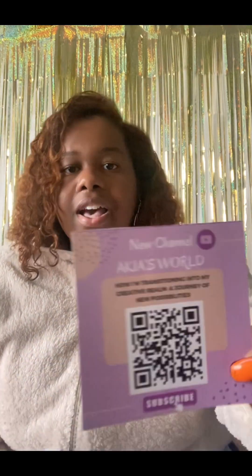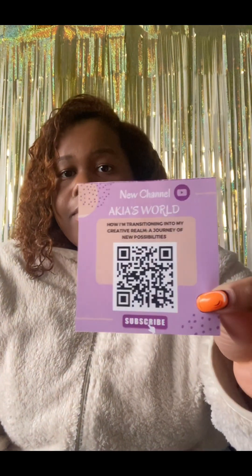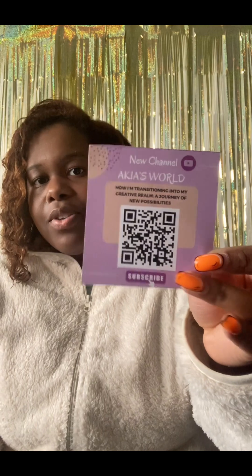I also usually have some other little flyer promoting something. I've been making these recently for my YouTube channel — they can just scan and go straight to my channel. Sometimes I'll give out a coupon or a flyer for another promotion instead.